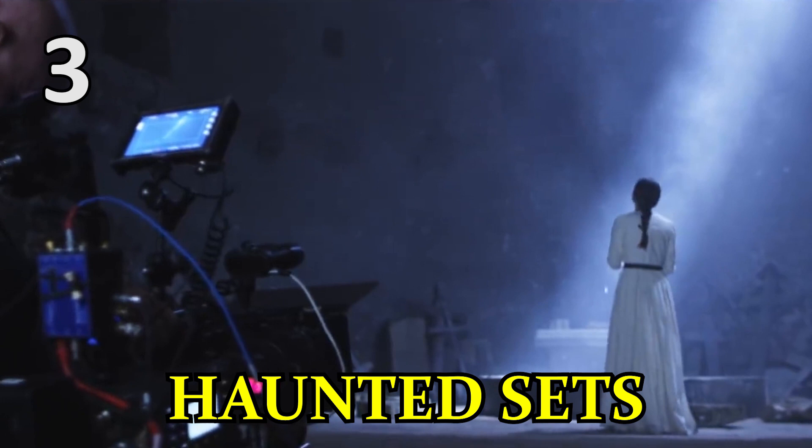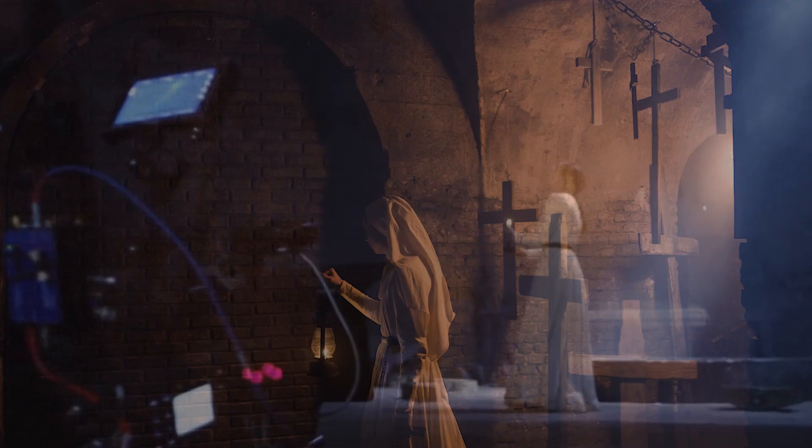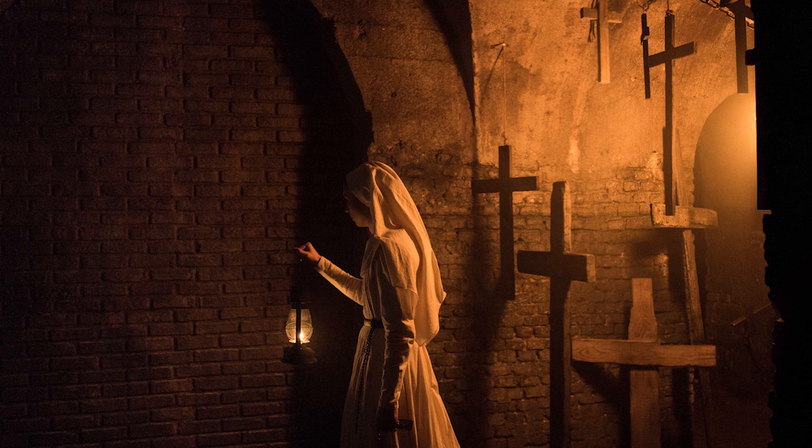Not content with merely bringing the supernatural to life on screen, Hardy says he also had a real-life ghostly encounter of his own while filming The Nun in the spooky underground tunnels of an abandoned Romanian fort.